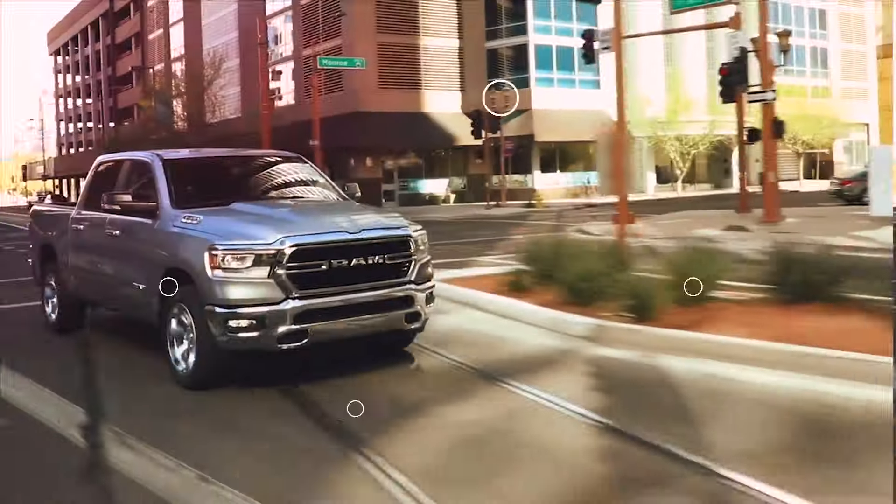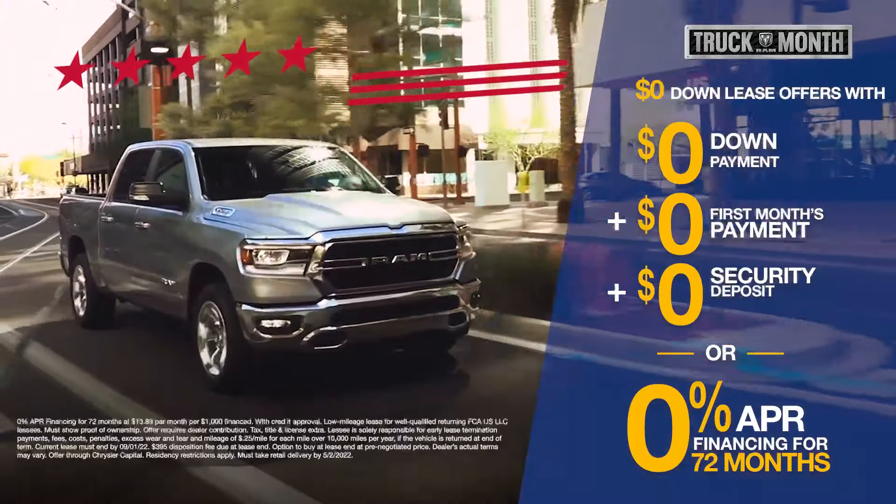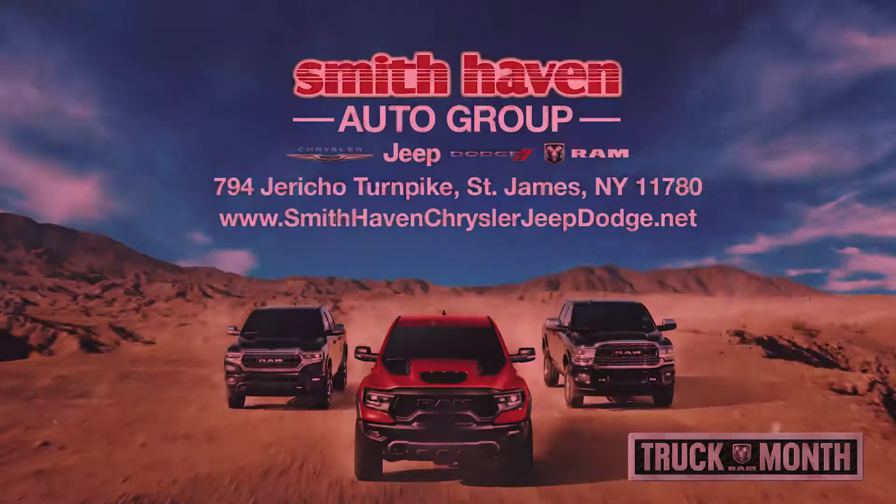During Ram Truck Month, get this month's exclusive offer on select Ram trucks. Find yours now.